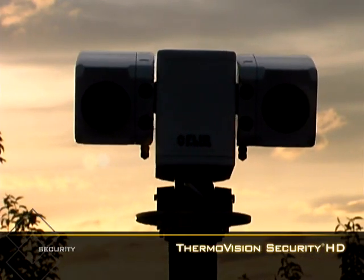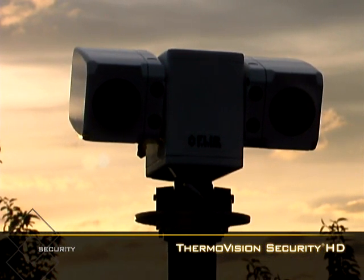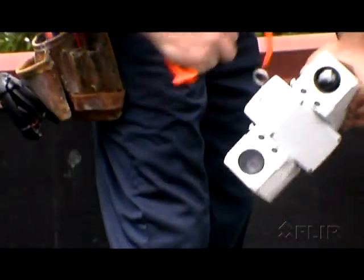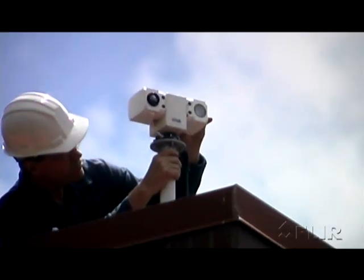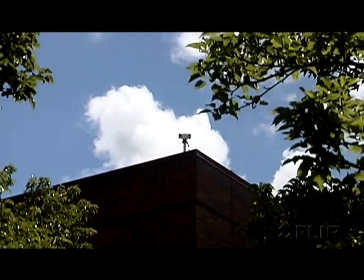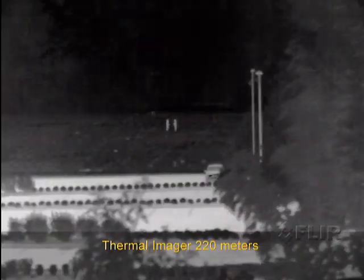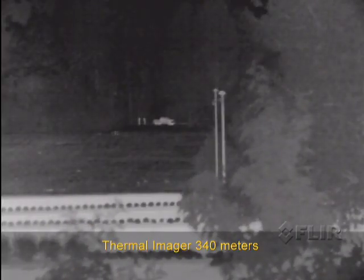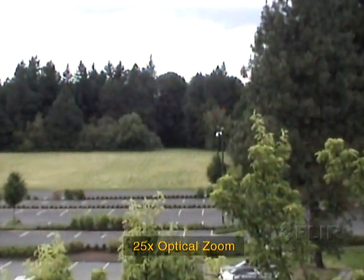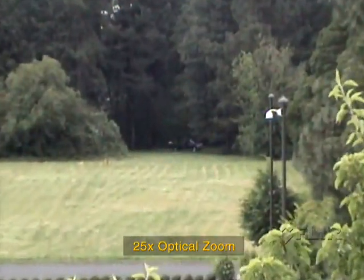The ThermoVision Security HD is the first low-cost compact multi-sensor thermal imaging system designed specifically for the security market. The high-sensitivity thermal imager can be optimized to meet short or mid-range applications, and the daylight low-light sensor offers a 25x optical zoom and a 12x digital zoom.